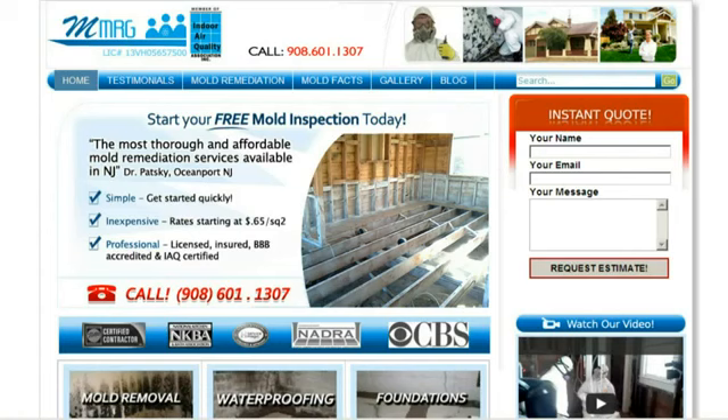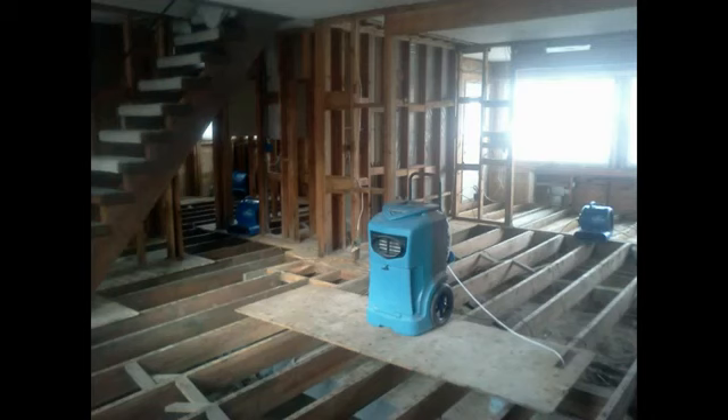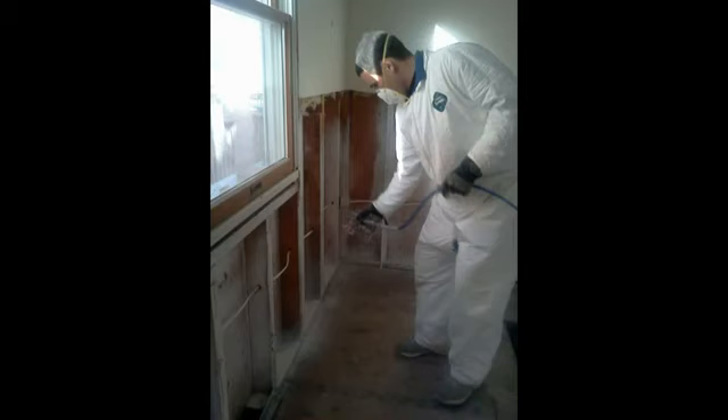A moisture meter can test water levels in any solid material like wood or concrete. These meters can help you isolate the source of most moisture problems. You'd be surprised to see that wet materials don't always feel wet to the touch. This is because moisture dries from the surface quicker than the inside of the wood, similar to a sponge.